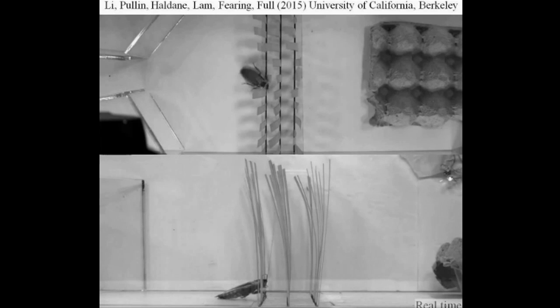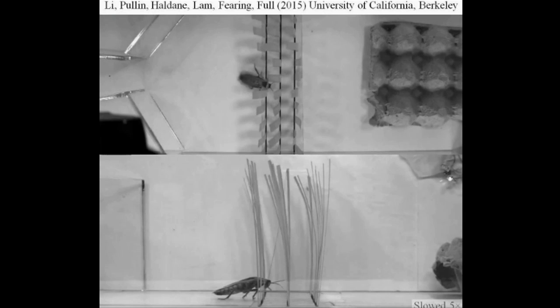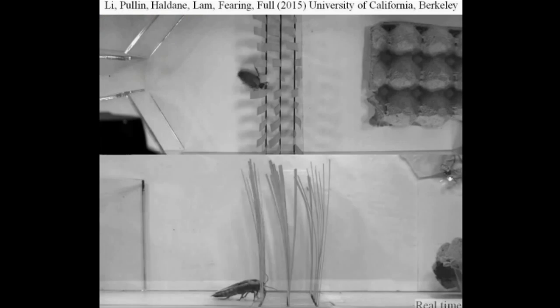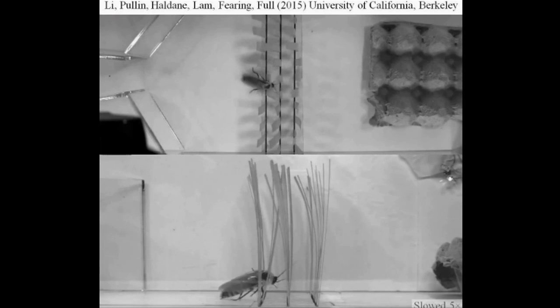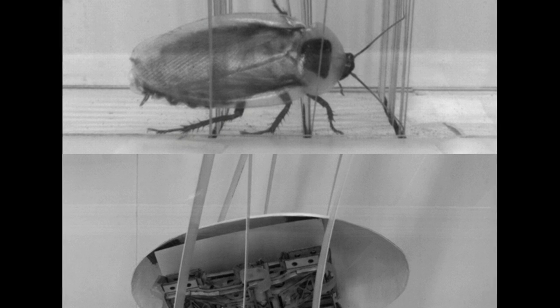The researchers used high-speed cameras to study the movement of discoid cockroaches through an artificial obstacle course containing grass-like vertical beams with small spacing. They found that the cockroaches rolled their bodies so that their thin sides could fit through the gaps, and their legs could push off the beams to help them maneuver through the obstacles.